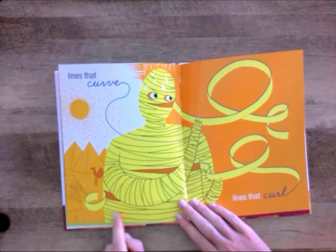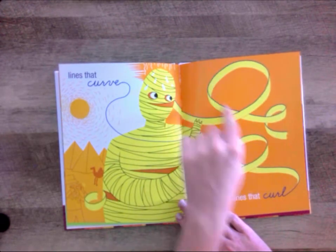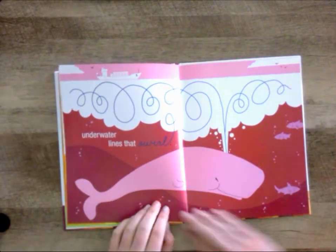Lines that curve and lines that curl. Underwater lines that swirl.